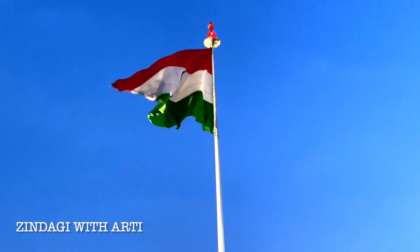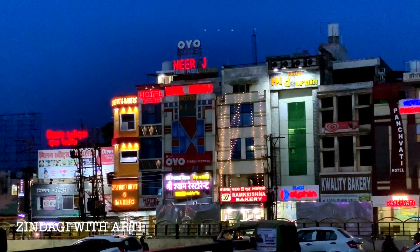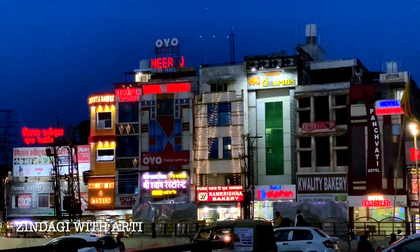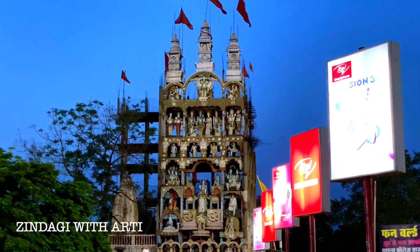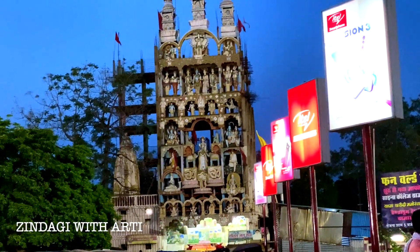The Indian flag is so big on the highway — it is very beautiful. In front of the railway station there are many hotels here and the lights are shining now. Since it is night, all the lights are on. This is the famous sarv-dharm temple near the railway station, which is so beautiful.